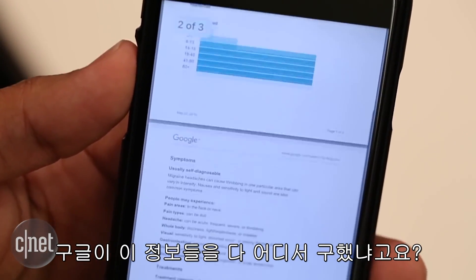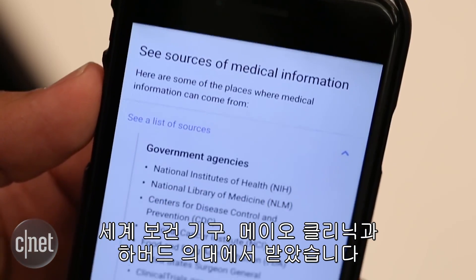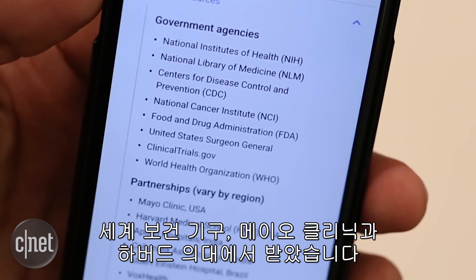Where did Google get all the data it's presenting? It comes from a variety of sources including the World Health Organization, the Mayo Clinic, and Harvard Medical School.